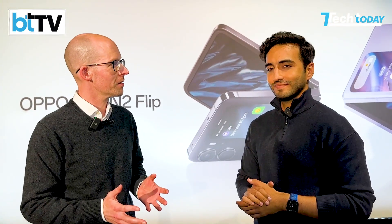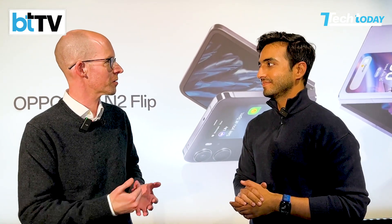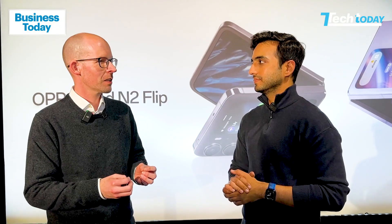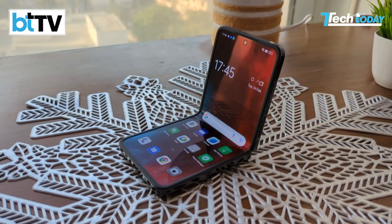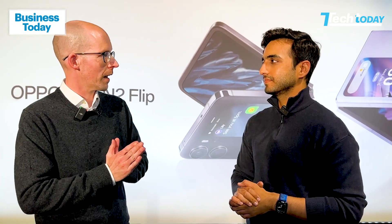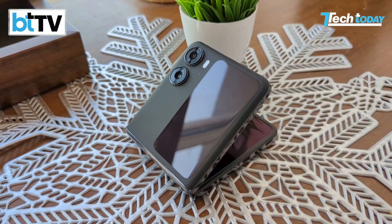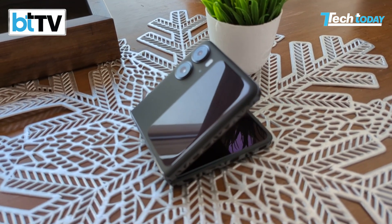Not having IP certification does not mean that we don't take daily life and daily use seriously. When you see the device, when you would dismantle the device, you see there's a lot of sealing — for example, for the hinge — to make sure that there is no dust getting behind the display. Even when you close the phone, because of the U-shape, it closes completely flat, so no dust can enter like on other devices in the market and get in between creating friction and scratches.